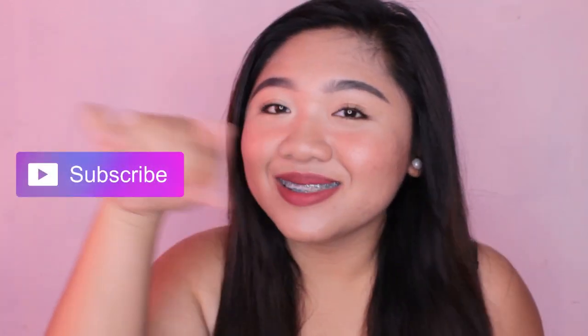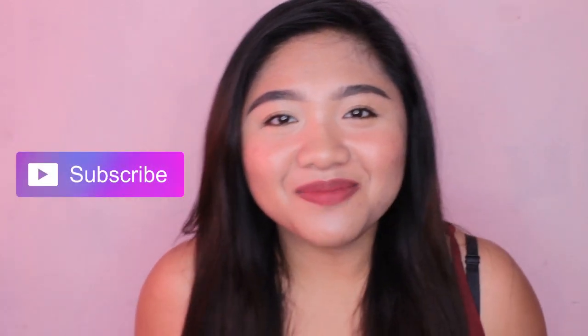Hi guys! My name is Grace and welcome to my YouTube channel. If you are new here, please don't forget to click the subscribe button and the bell button beside it to get notified whenever I upload a new video.